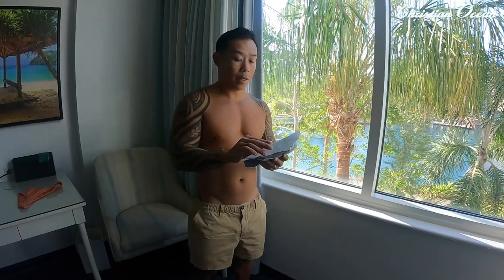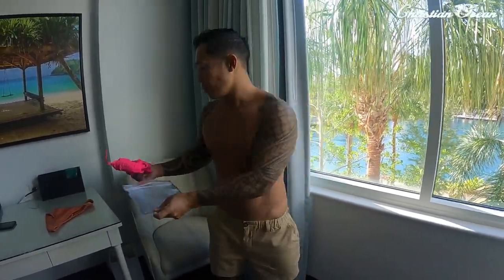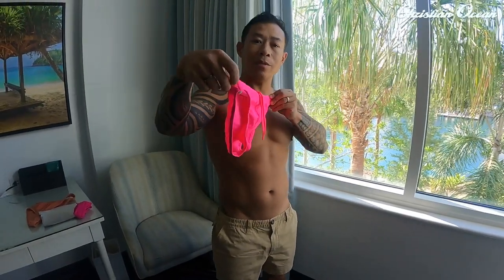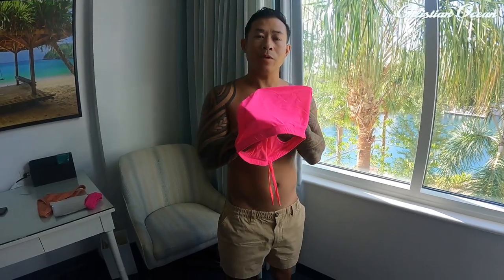And now I'm going to show you the same style in a different color. This is the micro brief — really minimal sides — and yeah, this color really pops.